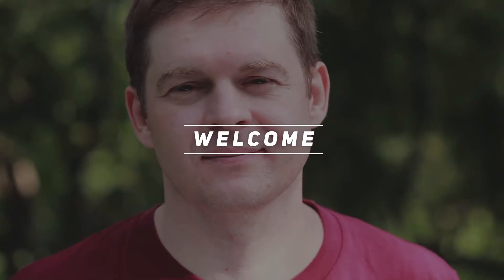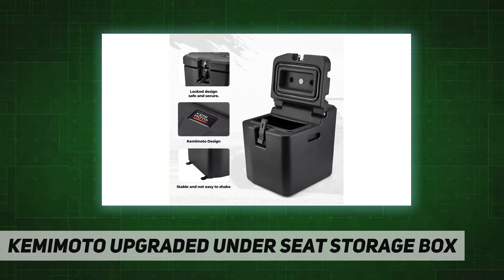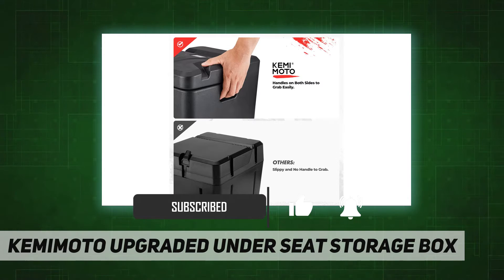Welcome back to my channel. Kemi Moto upgraded under-seat storage box — perfect fit. This under-seat storage box is compatible with 2018 to 2022 Polaris Ranger XP 1000 Crew, replacing OEM number 2882910. More compatible vehicle details are in the description.